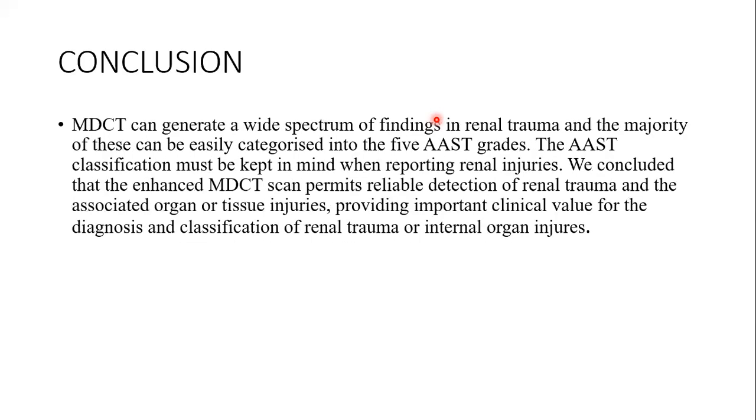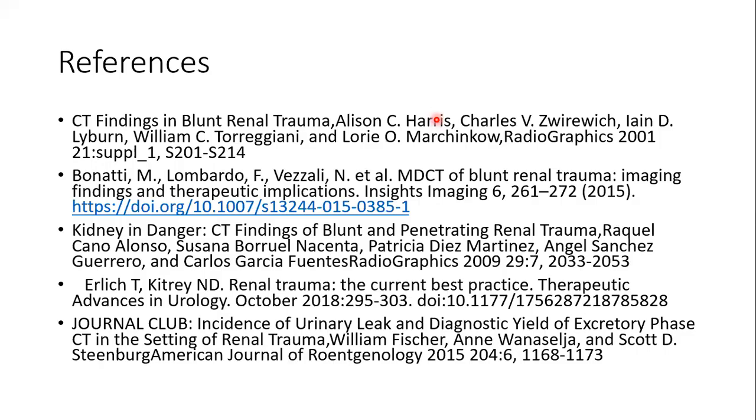Conclusion. MDCT can generate a wide spectrum of findings in renal trauma and the majority of these can be easily categorized into five AAST grades. The AAST classification must be kept in mind when reporting renal injuries. We concluded that contrast-enhanced MDCT scan permits reliable detection of renal trauma and associated organ or tissue injuries, providing important clinical value for the diagnosis and classification of renal trauma and internal organ injuries. These are my references. Thank you.